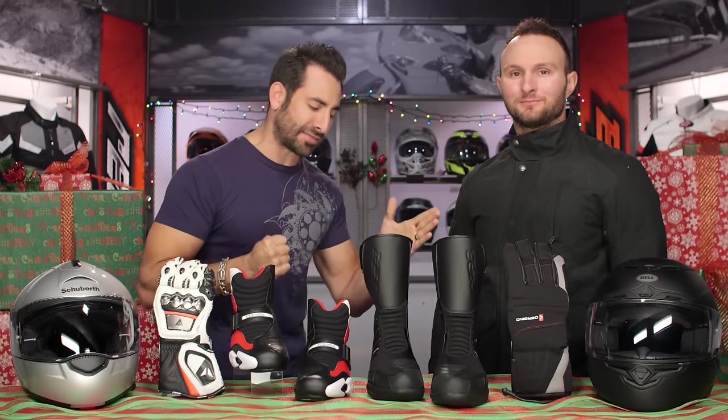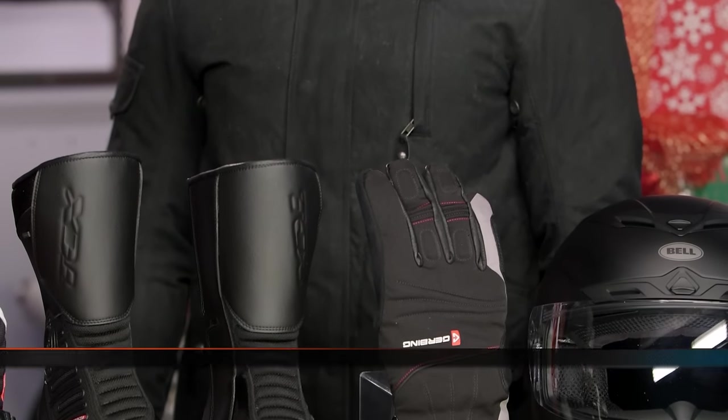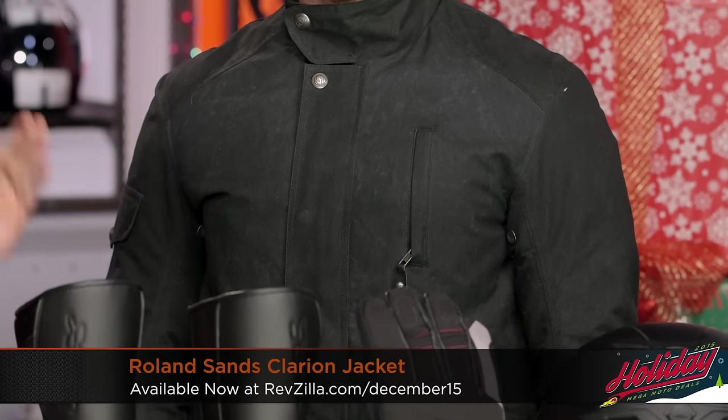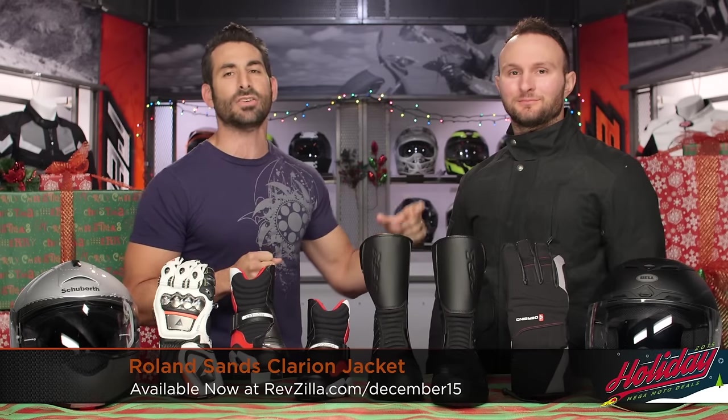Kicking off deals for Black Friday, Cyber Monday, and the rest of the holiday season. We don't do door busters at RevZilla. First up, it's RSD. This is the Clarion — it's going to be over 60% off. Started at $400, we're ratcheting it down to $135.